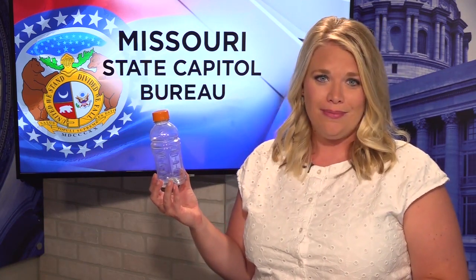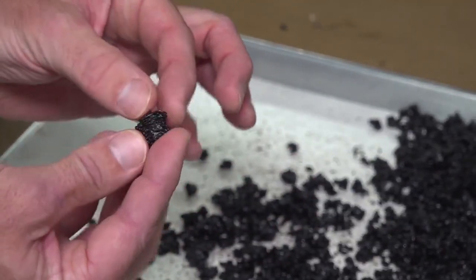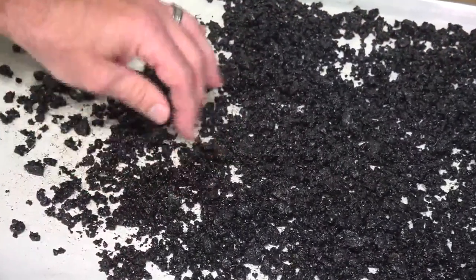You might think twice before throwing your plastic bottle or bag into the trash. Instead of going into a landfill, the University of Missouri says a plastic bottle like this can now be used to make asphalt. Attached to this, you can see that black, gooey, liquid asphalt — but inside that asphalt is the waste plastic.